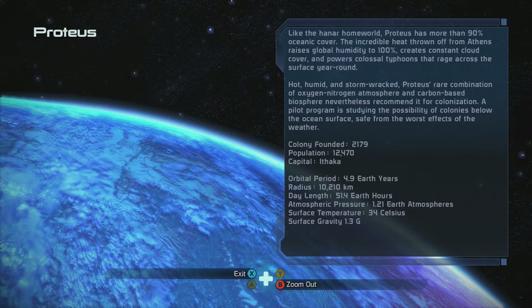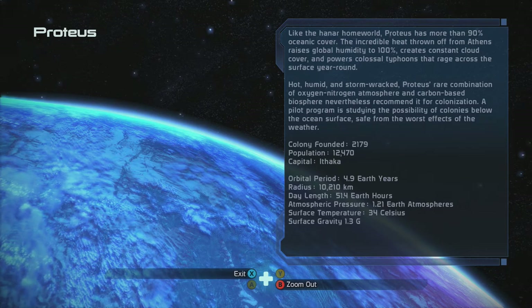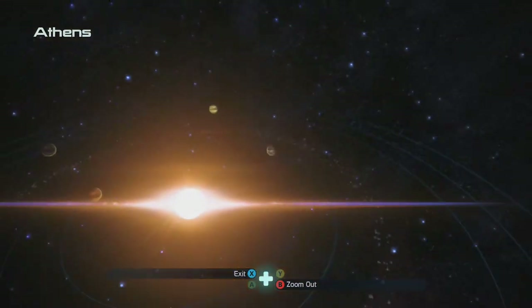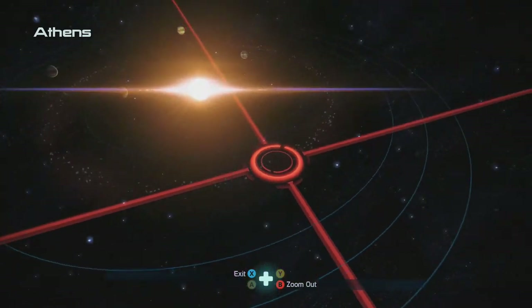Hot, humid storms produce a rare combination of oxygen-nitrogen atmosphere and a carbon-based biosphere — nevertheless recommended for colonization. A pilot program is studying the possibility of colonies below the ocean's surface. That would be so cool — though you still need sunlight since humans require it mentally and physically.